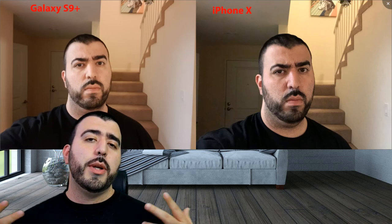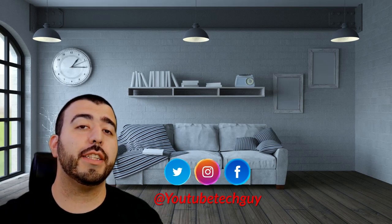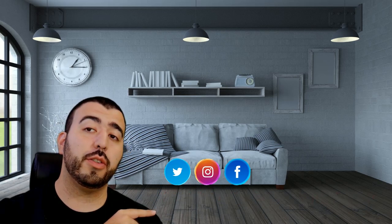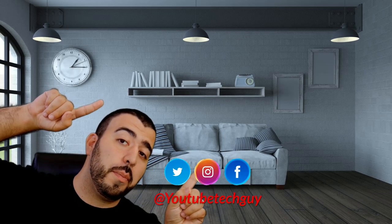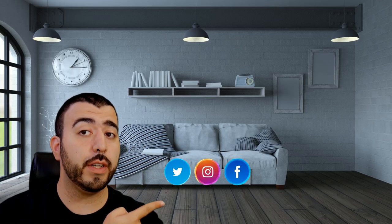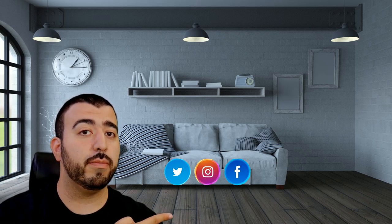If you haven't checked out our channel, make sure to check it out — we have the most coverage on the internet for the S9, so make sure to subscribe. Thank you so much for watching. This has been Ricky, the YouTube tech guy. If you liked the video, go ahead and subscribe, follow us on social media, and check out our latest video and the perfect video for you. Thanks again.